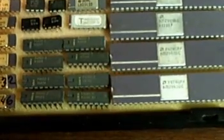Have some Intel 4004 support chips right there. That is the 4002 RAM. I think I've got some Dash 1s and some Dash 2s.